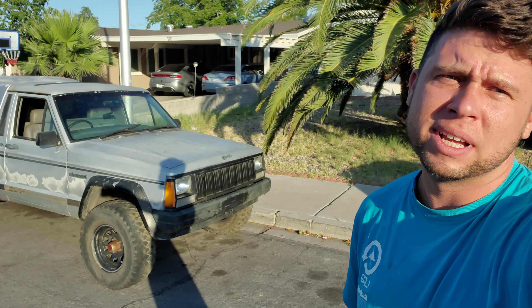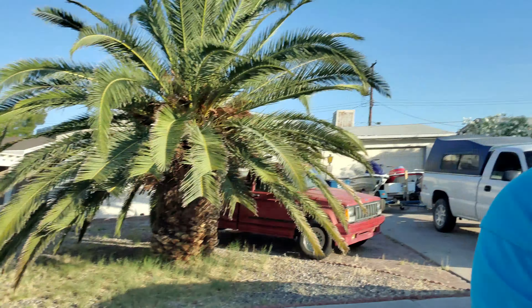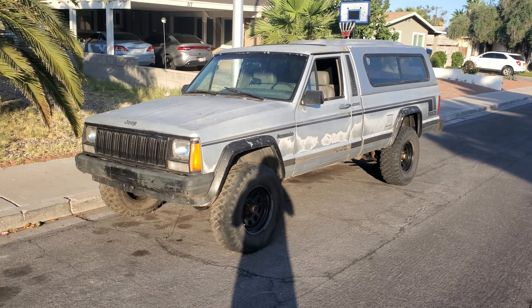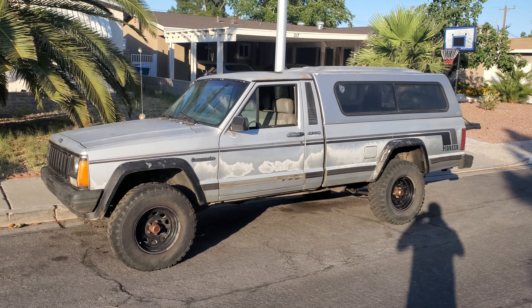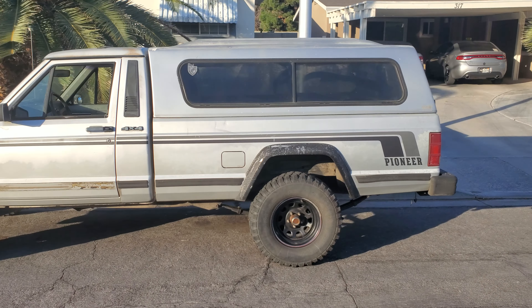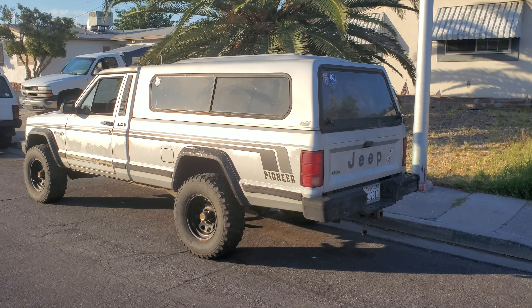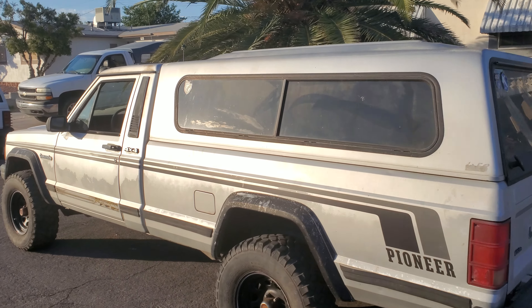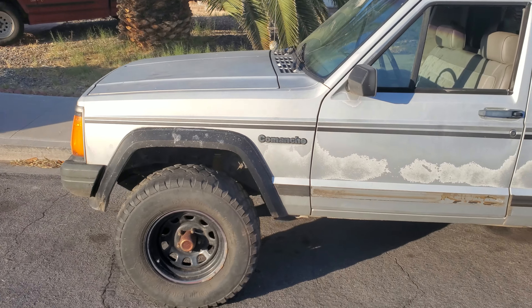Look at what's behind me right now — that's a long bed 4x4 Pioneer. I got this 1990 Jeep Comanche Pioneer 4x4, long bed, 4.0 automatic. It's got a bench seat, column shift, a Dana 44 rear, and a matching Lear cap. And I paid $350 — I got blessed. This is nuts.